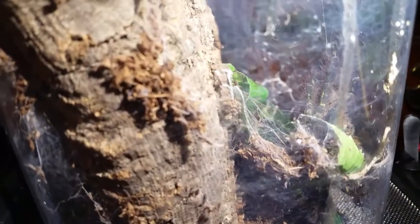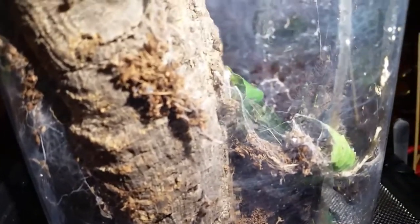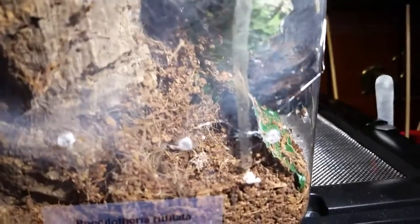Here is the other tarantula that molted — not quite sure exactly when. You can see the greens that came in, just looking nice. This is a suspected male but now that I'm looking at it, it looks more female — so we'll see. The molt was torn in the abdomen area. This is the Pistletheria ruffalata. They are outstandingly beautiful creatures.